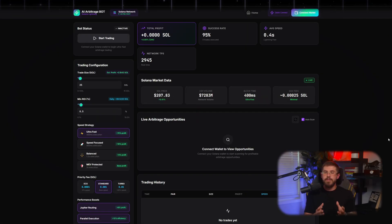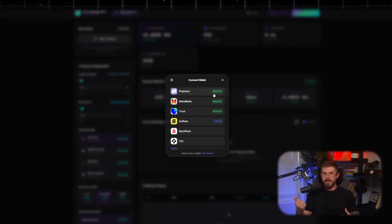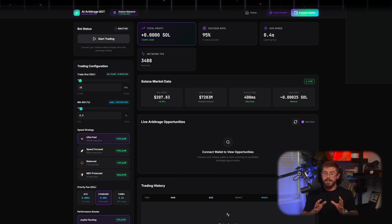You already know the site interface — three main networks to choose from. Today we pick Solana, and the advantages are immediately obvious: low fees, average execution time under a second, and a high success rate. Let's see it in action.